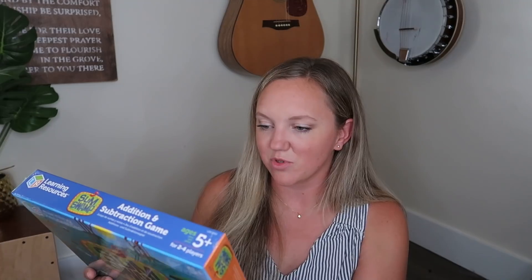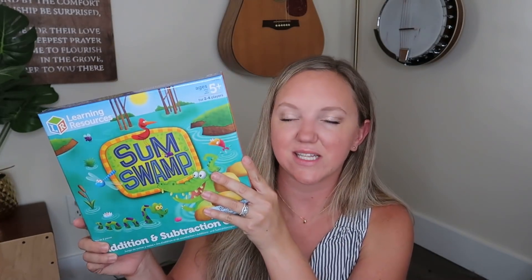I believe this is the last Learning Resources item — it's Sum Swamp. Eli could use some help with his quick addition and subtraction facts, so I got this for Eli and Annie as well. It's an addition and subtraction game. I've seen it for a few years but just never felt like we needed it, and I think it will be beneficial to use.